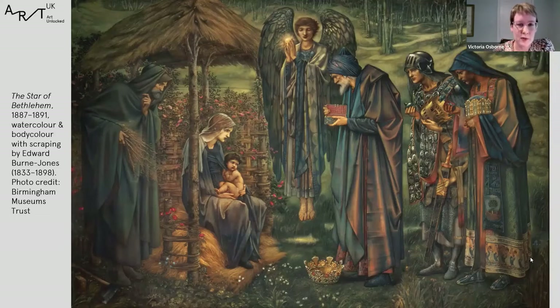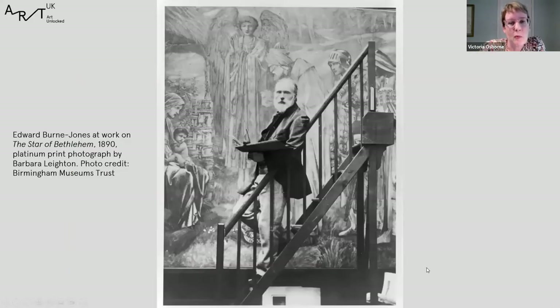You can get a sense of the large scale of this watercolour from a photograph showing Burne-Jones in the process of painting The Star of Bethlehem in his garden studio in Fulham in 1890. He quipped that he travelled as many miles as the three kings when painting this work, up and down his ladder over a period of about three or four years. Until very recently, The Star of Bethlehem was still framed in its original Victorian plate glass — incredibly heavy, incredibly fragile, and very reflective — making the picture very difficult to move safely and very difficult for visitors to see clearly.